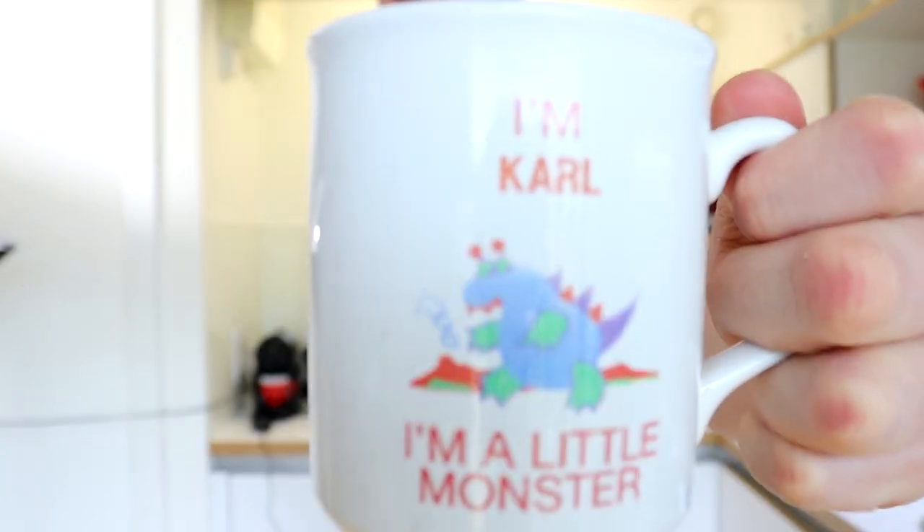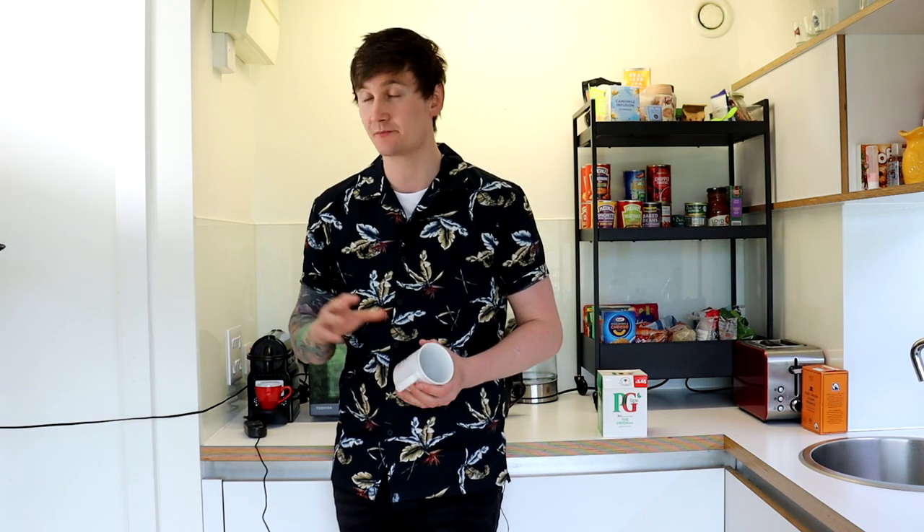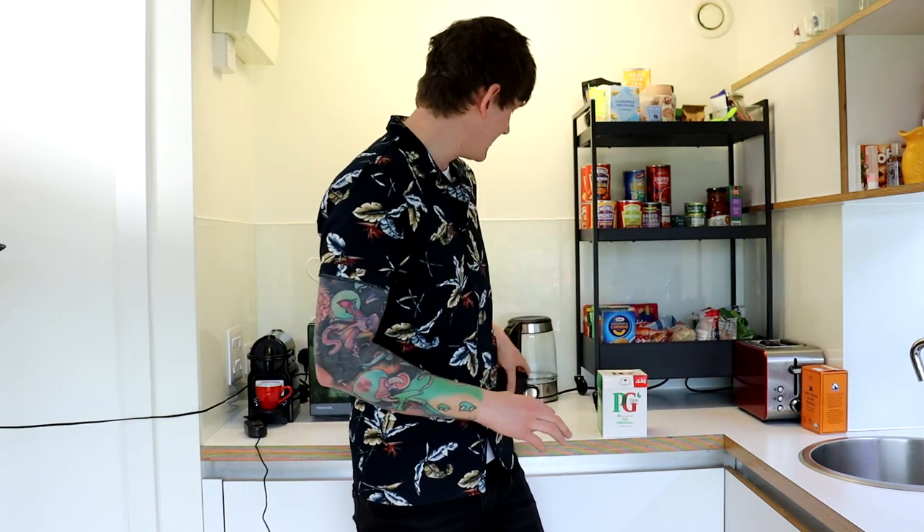The most important mug is this one right here. You'll see it says on the front: 'I'm Carl and I'm a little monster.' This cup is one of my most prized possessions - not only because it has my name written on it, but because it was a gift from my grandfather, who is no longer with us. I've had this for 25 years. If I lost this or it got damaged, I would be utterly inconsolable. As a result, it's not something I regularly drink tea from anymore. It has pride of place on my shelf where it can't be damaged.